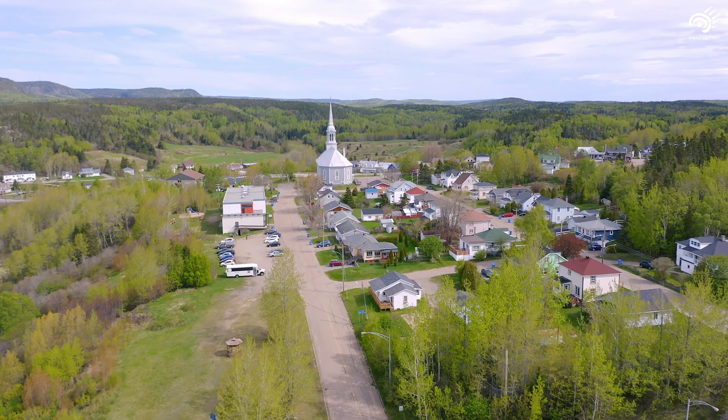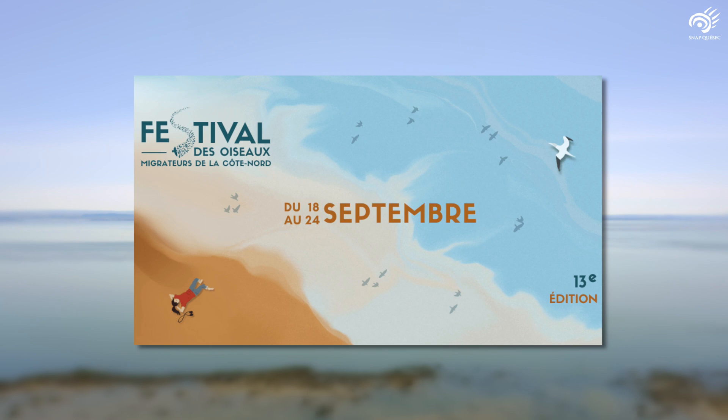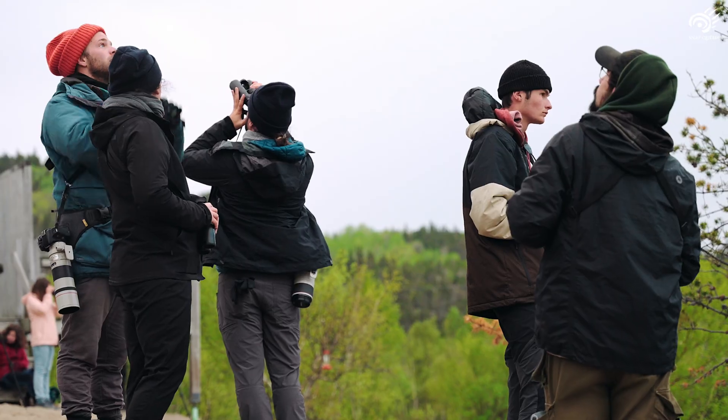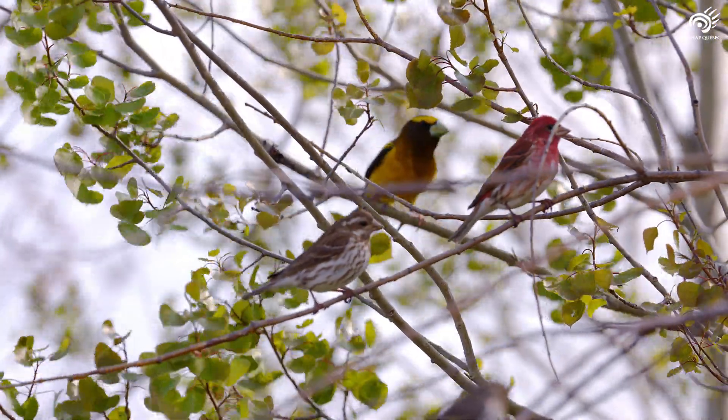Also, during the festival which we organize each year at the end of September, more than a thousand people come over a few days to observe the birds and to learn more. We observe more and more really young ornithologists. The volunteers are a lot of young people who decide to learn more and then to participate on a voluntary basis. It's really exciting to see this interest from people.